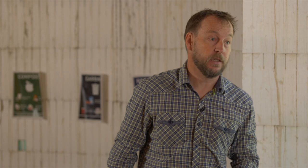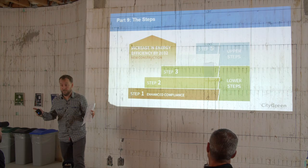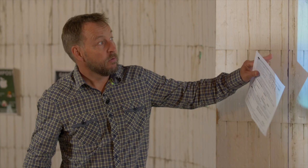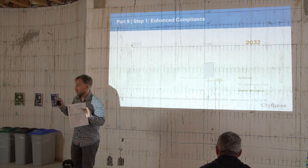2030 is pretty close when we talk about the building industry and changing how we build. The goal is to start now so that local governments can introduce lower steps, and by 2030 we've had a good 10 to 13 years to work with the building industry and build capacity. Essentially, it's a pathway to net-zero construction. There are five steps; step five is supposed to be net-zero ready. Step one, 'enhanced compliance,' means you're essentially achieving the BC building code on a performance path, or a little bit better.